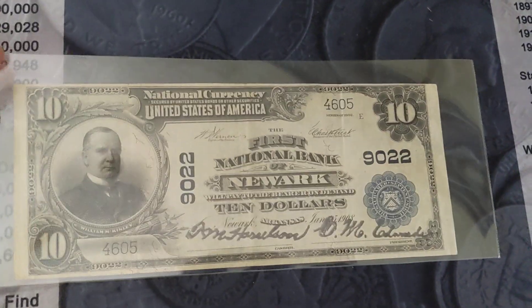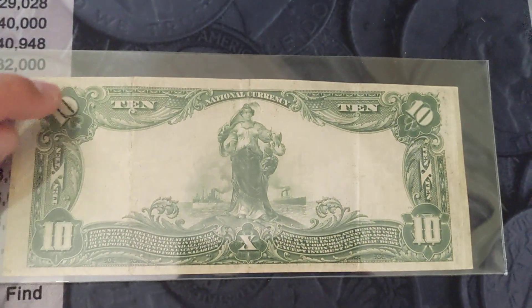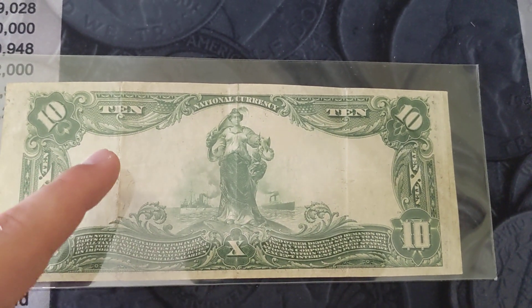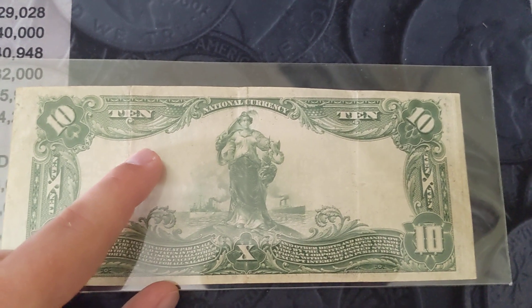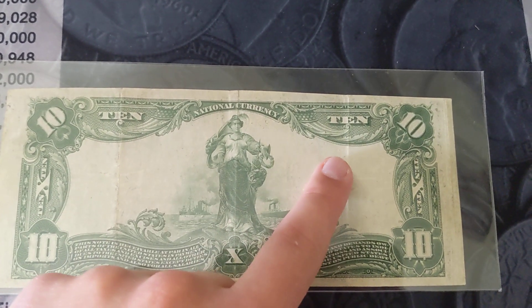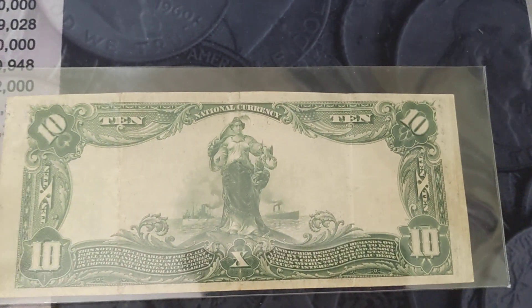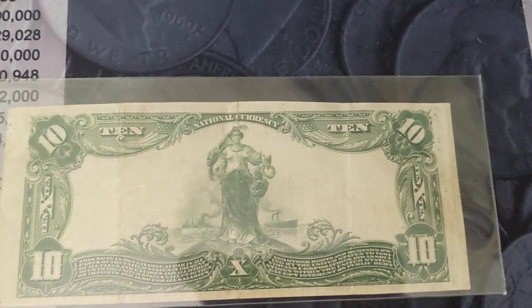Something unique about this national bank note — this is called a plane back. You see all this open space out here, that's why it's called a plane back. There's also date backs — the date back will actually have the date, it'll say 1902 right here, or 1882, 1902, that kind of thing. And then there's also value backs, and value backs will obviously say $10.